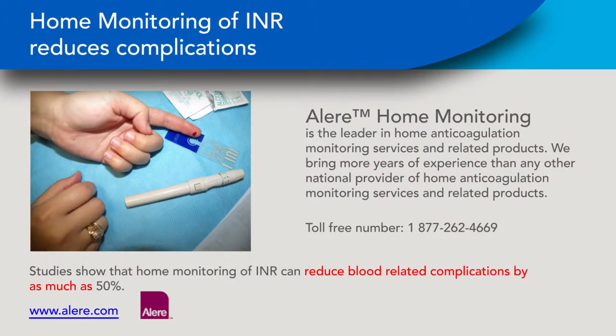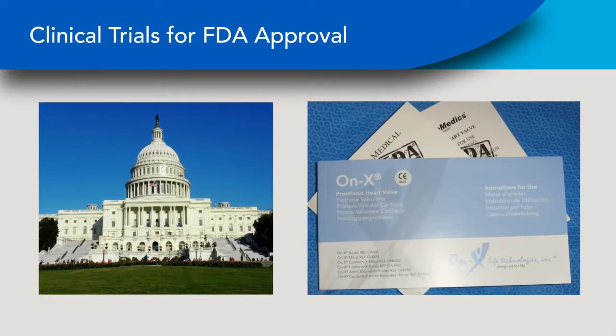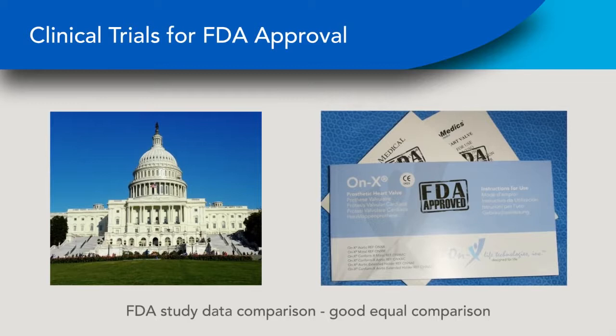Home monitoring of INR for valve recipients has been shown to reduce complications by as much as 50%. In order to receive approval for implant in the USA, clinical results are submitted to the Food and Drug Administration for evaluation and approval of the device. Clinical trials must be carried out, and data must be collected for patients for several years after implant. Studies for all heart valves are conducted under similar protocols, so a good equal comparison is the data submitted by valve manufacturers to the FDA for approval.